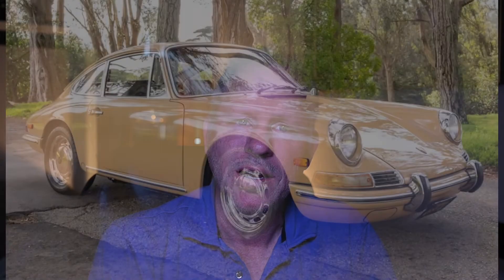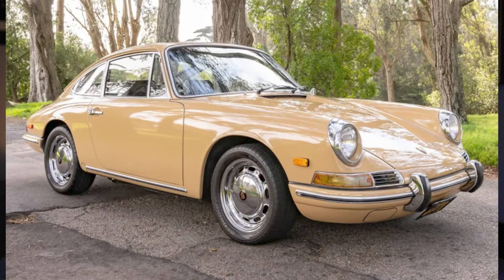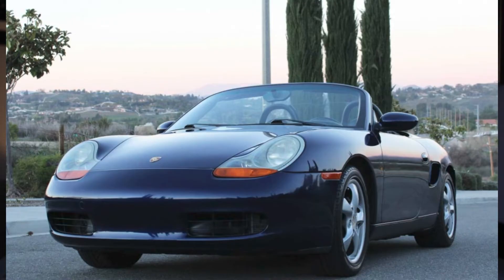A sand beige, 28-years-owned 1968 912 Coupe sold for $42,000 — probably a good buy for this car. A very clean lapis blue, 31,000-mile 2001 Boxster sold for $17,750. This was a bargain.